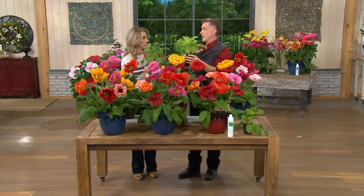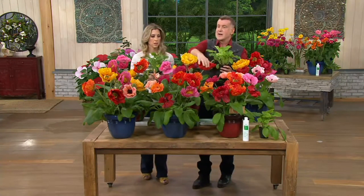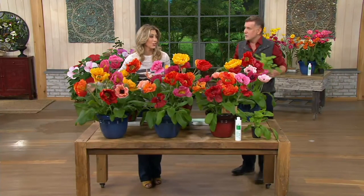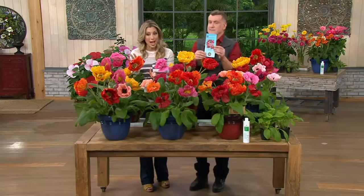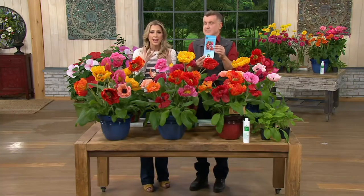They will come back every year, year after year. You'll have a huge patch of beautiful poppies that'll just warm your heart and put smiles on your faces every spring in May and June. These are our first quantities of the season and there's not many of these to go around. So if you're looking for big, bold color — pinks, gold, bright golden hues, and reds that your neighbors don't have.